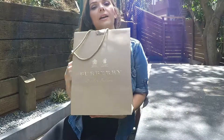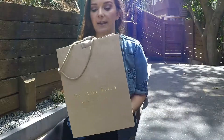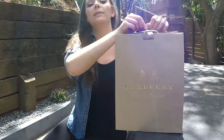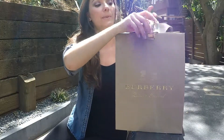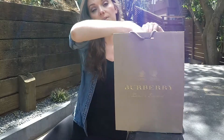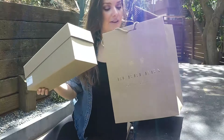Hi everyone, today we are doing a Burberry unboxing. I have been wanting to get a pair of these — well, not these specifically. I've been wanting to get a pair of Mazies for years and I never pulled the trigger on it. So I finally, finally did it.